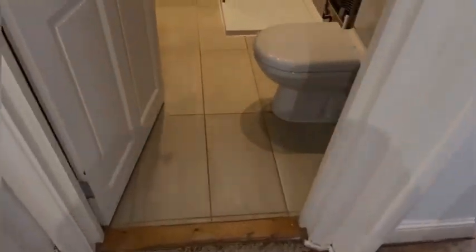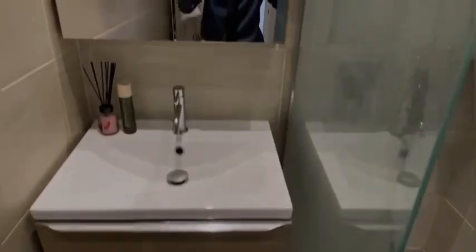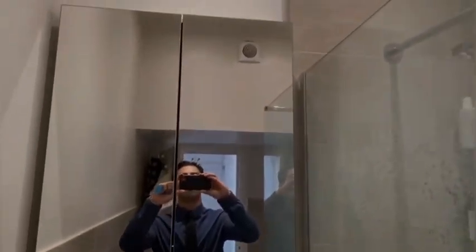Now directly in front you can see we've got a really good condition bathroom. It's been modernized and you've got lots of space to walk around. Again, high ceilings, and the extractor fan just up there.